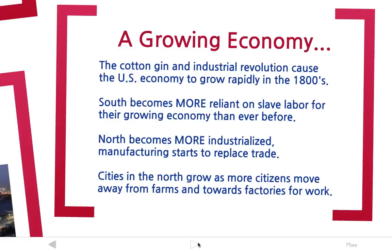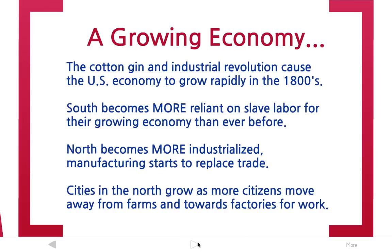So let's recap. How did these two inventions cause the nation's economy to grow? The cotton gin and the industrial revolution caused the U.S. economy to grow rapidly. In the 1790s the economy was very weak; by the mid-1800s it was one of the strongest in the world. The south became more reliant on slave labor than ever before, and because cotton was so important to their economy, they were less and less likely to give up slave labor. The north became more industrialized and manufacturing replaced trade as the number one way to make money. And cities in the north grew as more citizens moved away from farms and toward factories for work.